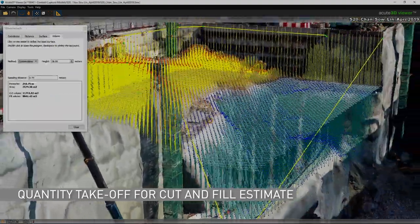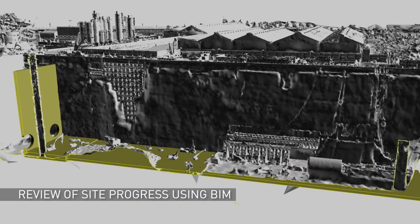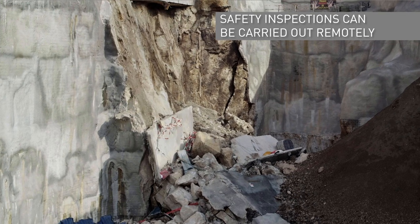Using this information, contractors can monitor both construction and its progress more efficiently. Safety inspections can also be carried out in dangerous areas without risking lives.